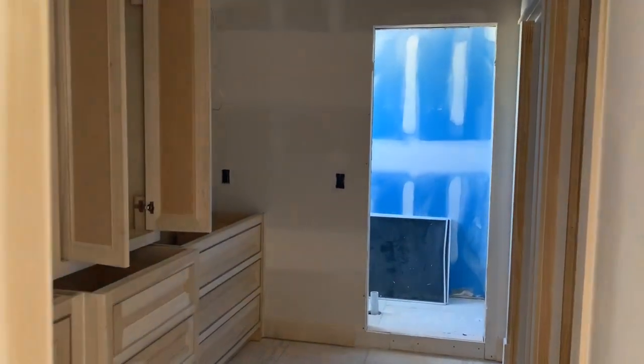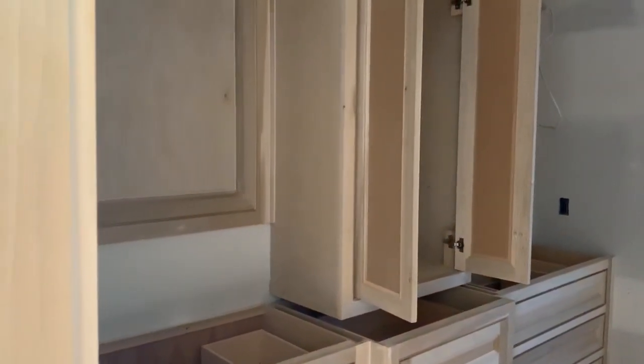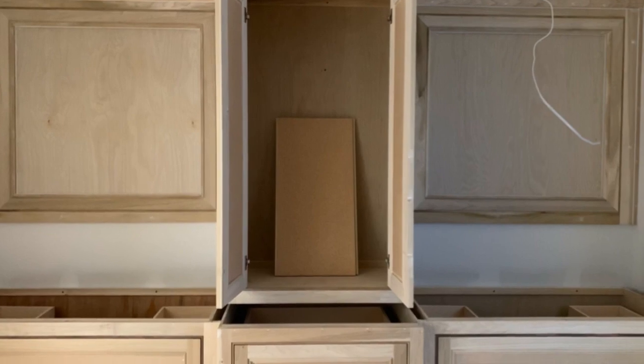In the master ensuite you are going to see a double vanity. You're going to see some custom frames built around where the mirrors are going to be inset, and you're going to see that nice custom built-in tower up the middle. All of those cabinets in there are handmade and specifically made for this space, so they're definitely custom.